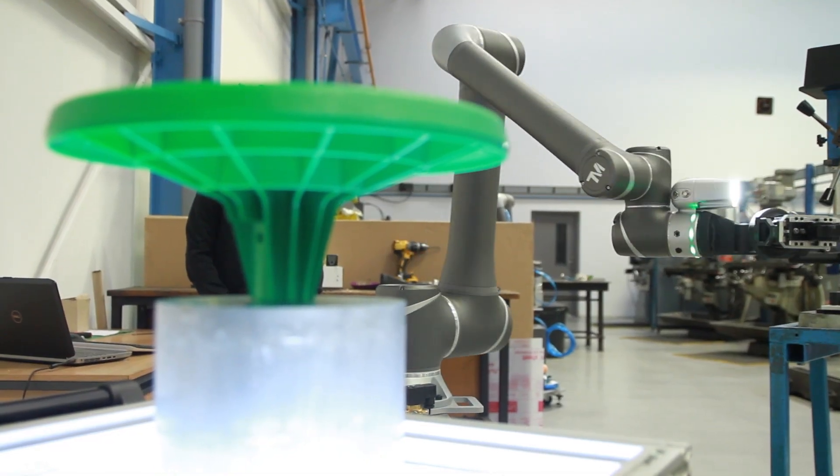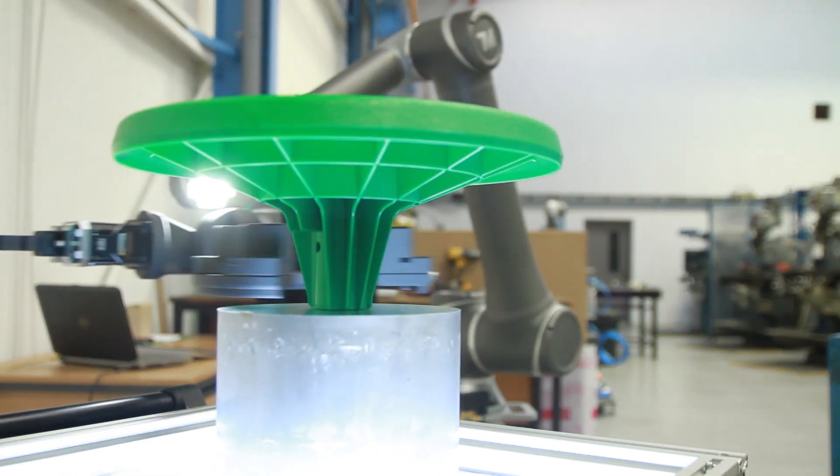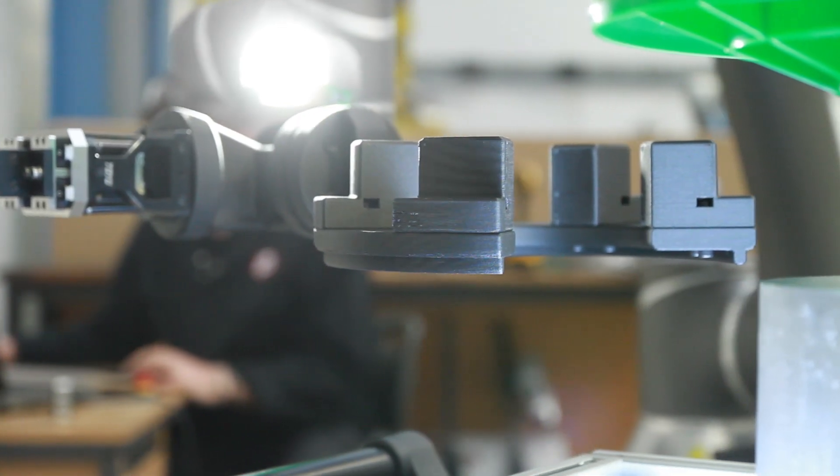This was excellent for producing end of arm tooling because it's strong and durable but also lightweight, meaning that the robots can run faster and we can also maximise payload.